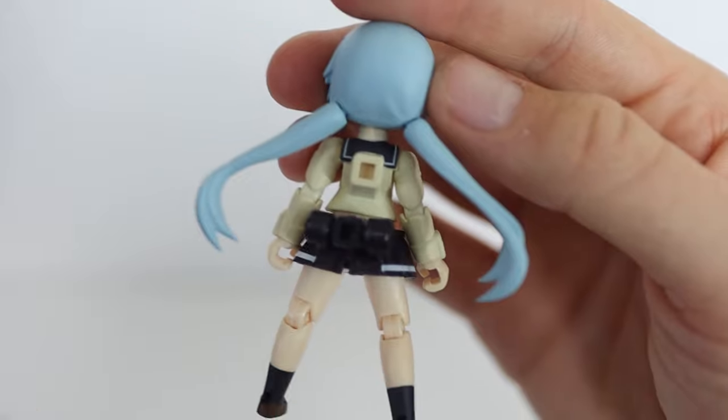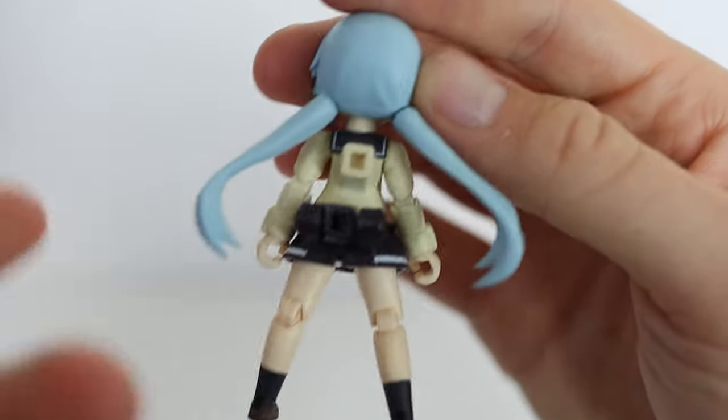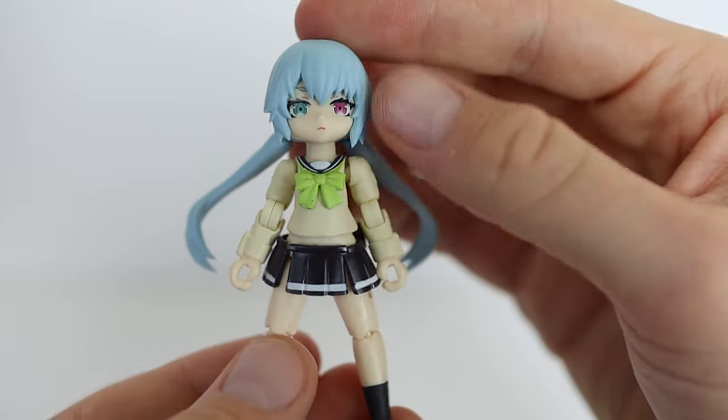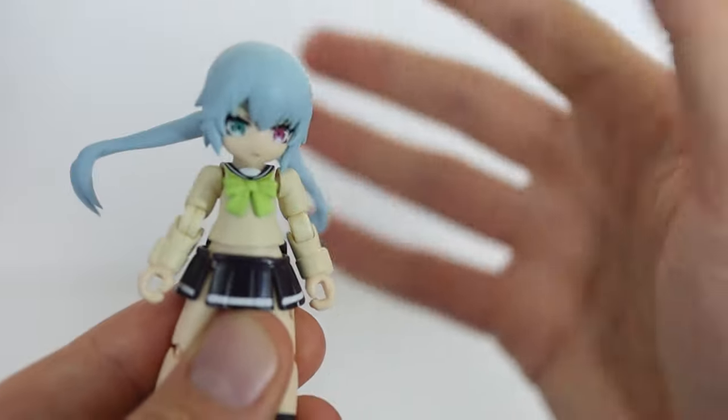Her pigtails were really hard to attach. I had to blow dry the head to get it warm enough to get the plastic malleable. But once they're in, they can move around on a ball joint, which is fine — they don't really need to. The head can go up and down, left and right, it can swivel around, which is all nice.